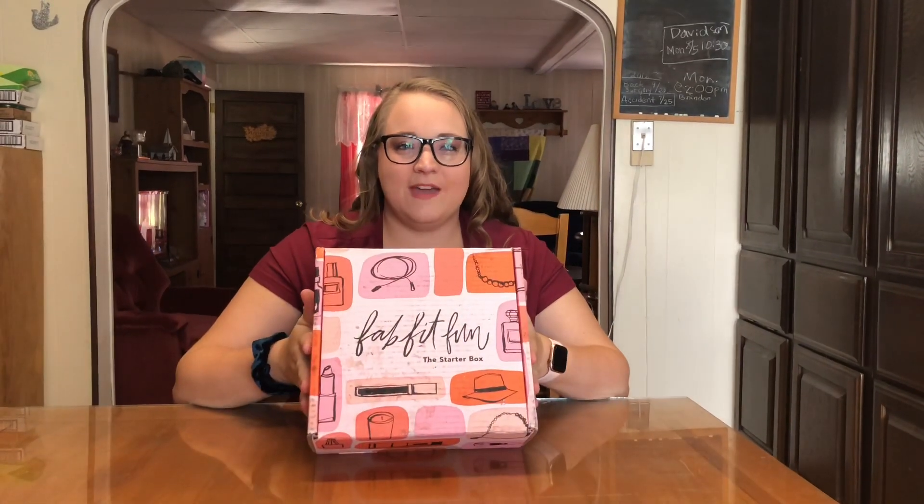Hey guys, welcome back to my channel. It's Taryn and today I am doing an unboxing of the FabFitFun starter box. This video is not sponsored, but I did order my FabFitFun box and I've never got one before, so I thought it'd be fun to unbox it here on camera for you guys.